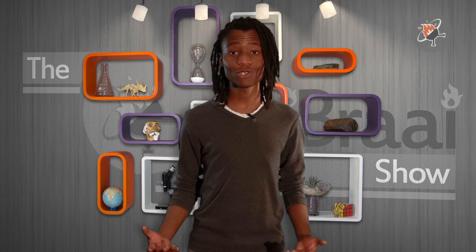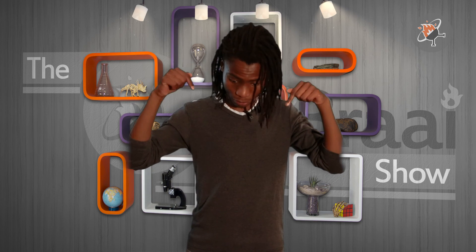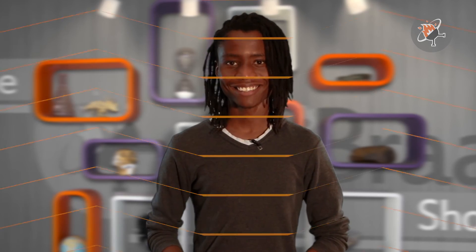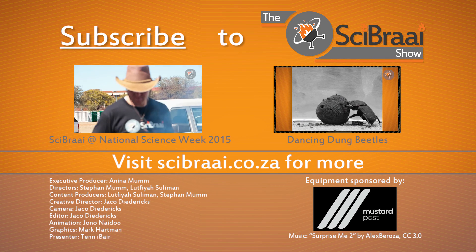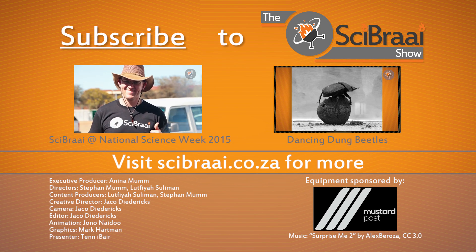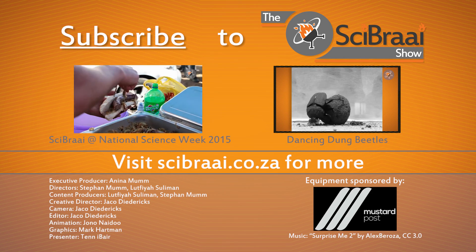I bet you didn't know that South Africans were this innovative. If you are a South African scientist looking to showcase your work on the show, please contact us via the links in the description below. And until next time, stay sizzling. Like, share and subscribe to The Saibrai Show. Check out saibrai.co.za and follow us on Facebook, Twitter and Instagram. See you next time. Bye.